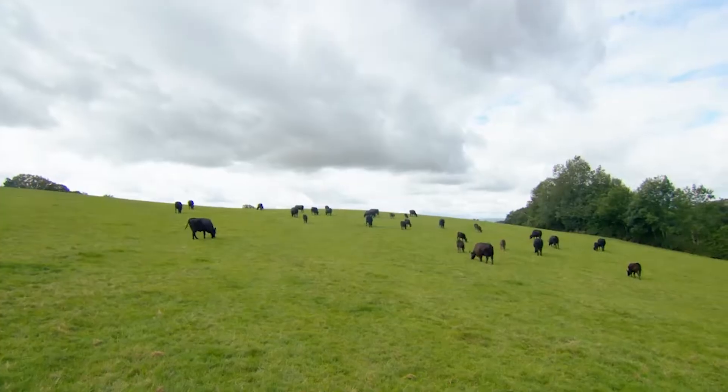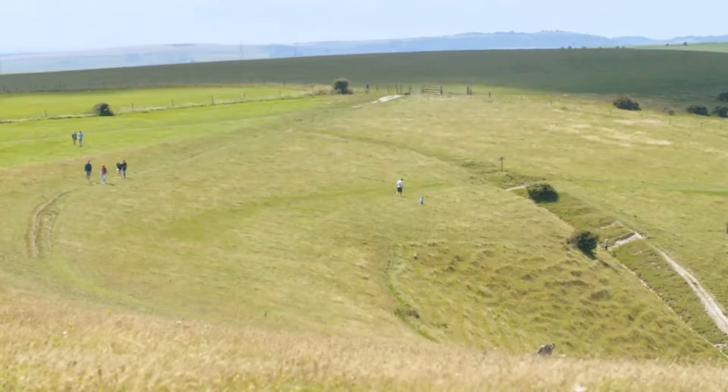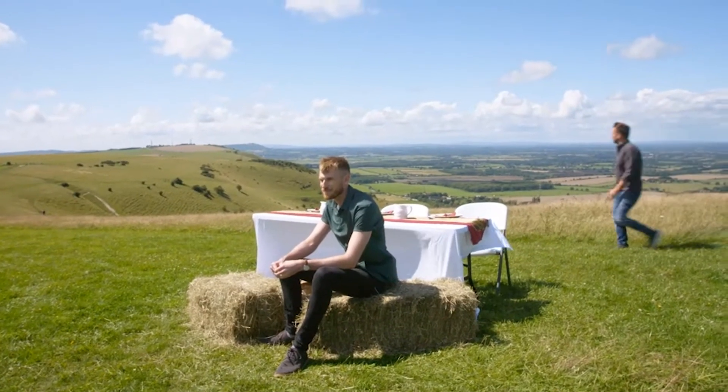I'm on a mission to find out what our meat eats. So here I am on the Sussex Downs. Look at this view. I'm here for a spot of alfresco dining with someone who hopefully has all the answers, and we've got the best table in the house.